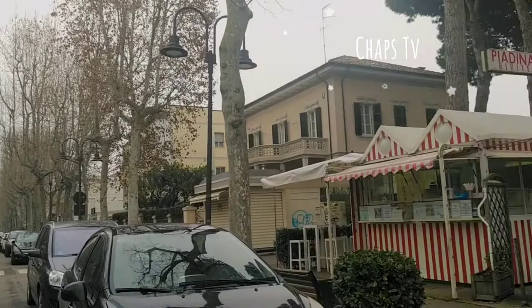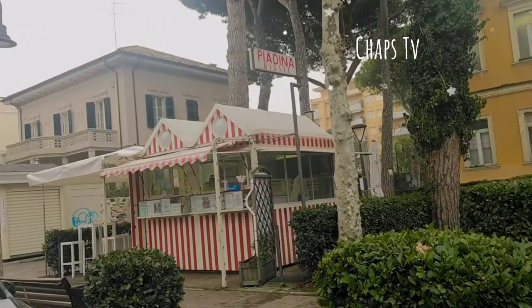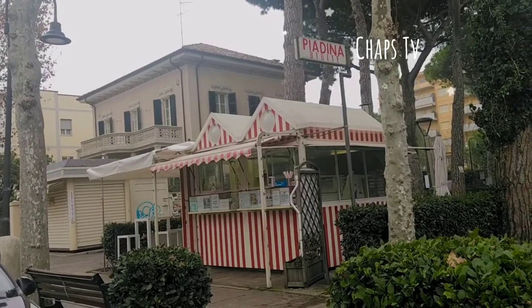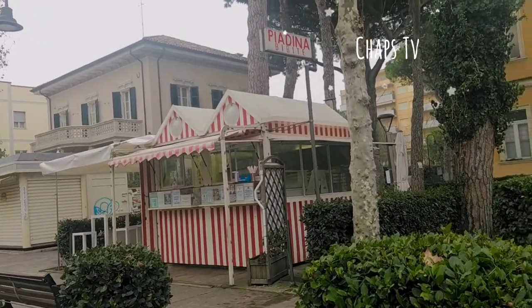And of course in all corners you will see Piadina, because it's original from this area of Romagna.